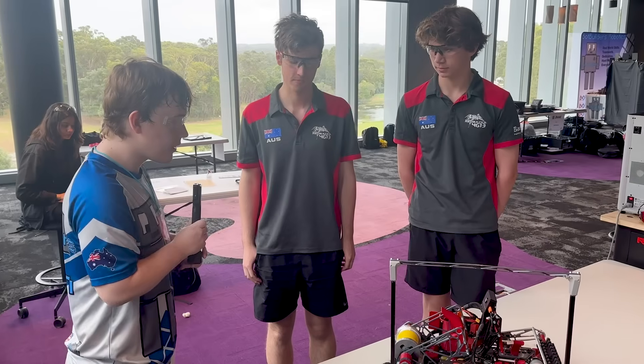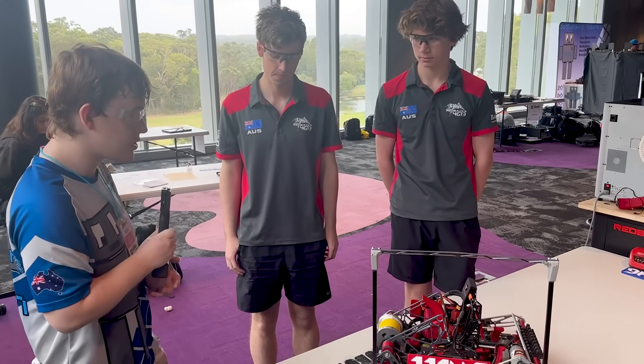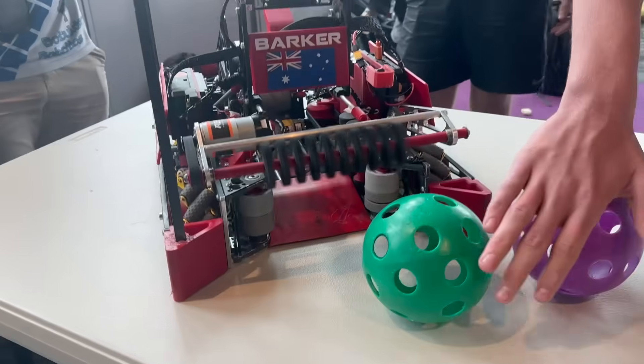Hi, I'm William reporting for the Fun Robotics Network. I'm here at the Australian Championship with Team 11146, the Barker Redbacks.